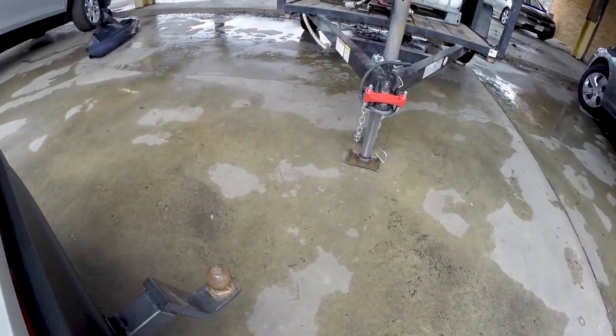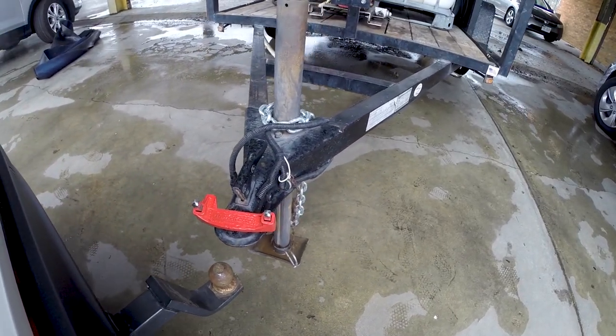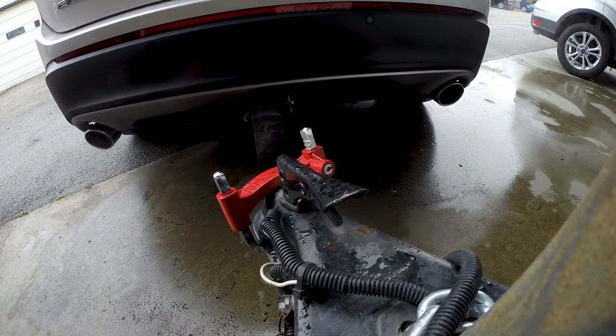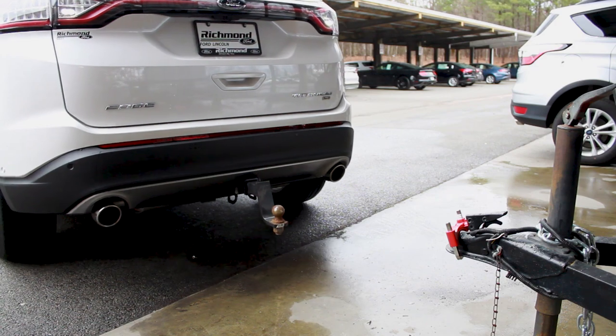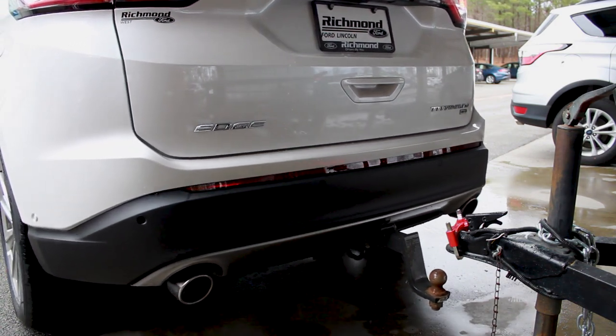The Edge has a Class 2 trailer tow package option available and when equipped, the maximum towing capacity is 3,500 pounds with the 2.0L EcoBoost or the 3.5L V6. The Edge Sport equipped with the 2.7L EcoBoost does not have the tow package available, but if you fit an aftermarket hitch to your Edge Sport, you can tow up to 2,000 pounds.